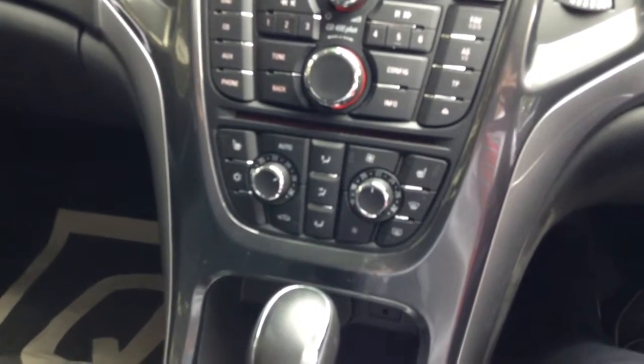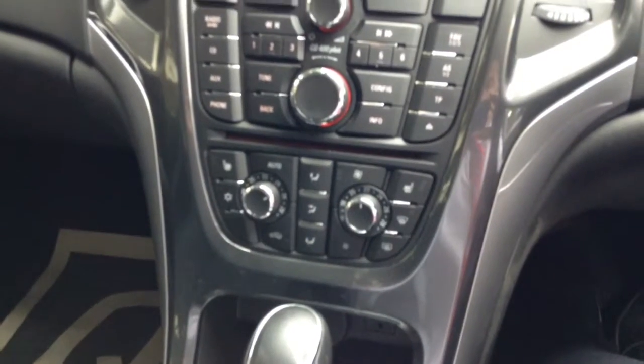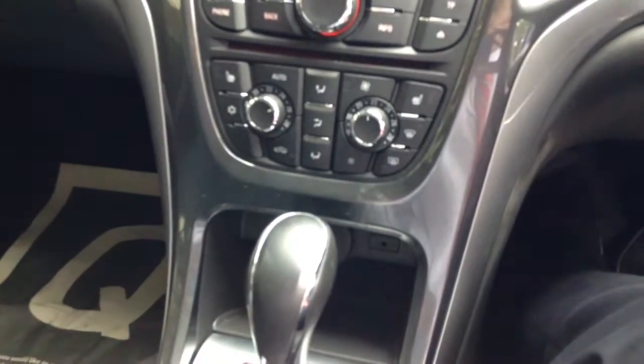It also has heated seats for both the driver and the passenger, climate control, a CD player, and an auxiliary input socket for music.